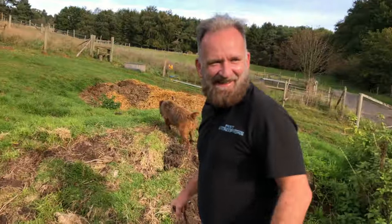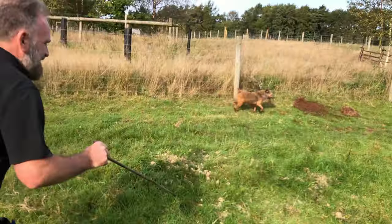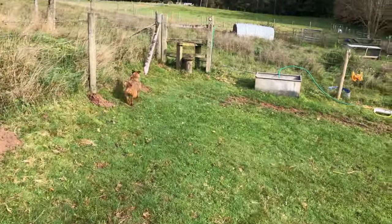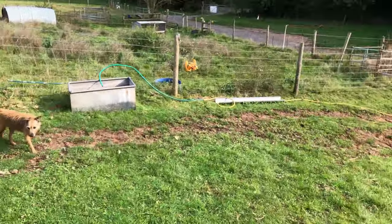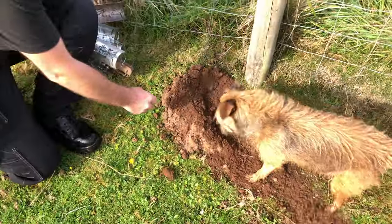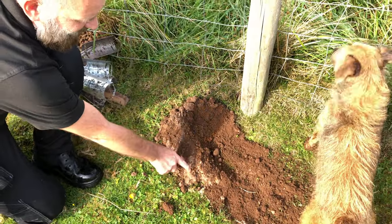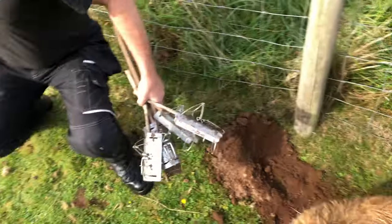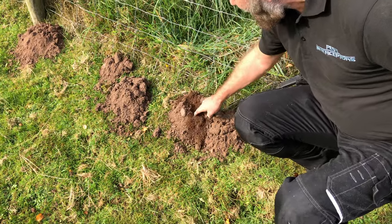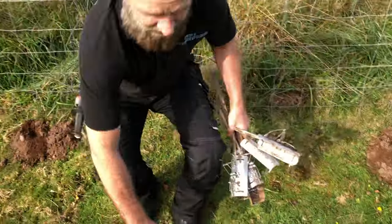Right, back to catching some moles. Pino, can you find the mole run please? Come on, find the mole run. We can see this is quite a fresh molehill because you can see how the darkness has come through and then it's dried off in the sun and wind. These older molehills are all dry. The freshest ones are where I want to get my mole trap in first.